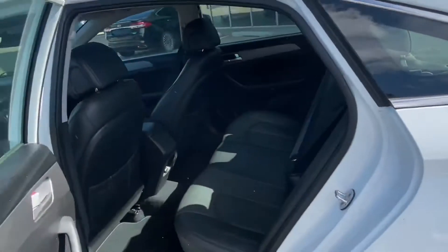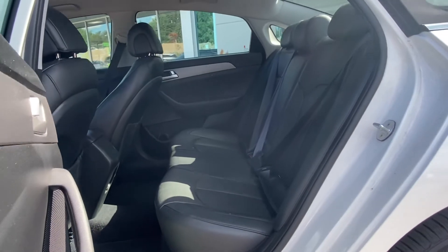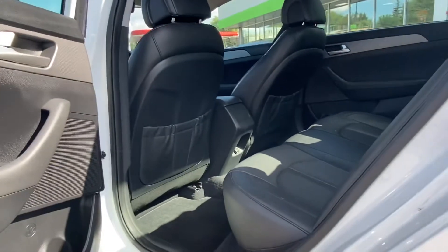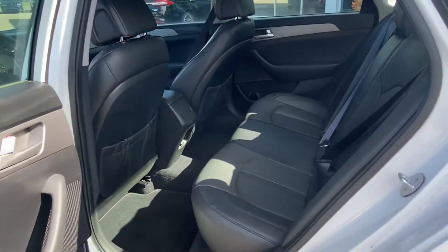Take a look at the back seat. These seats look so good, I don't even think they've been sat in. They look brand new — no rips, no tears, absolutely great shape. Very well taken care of car.